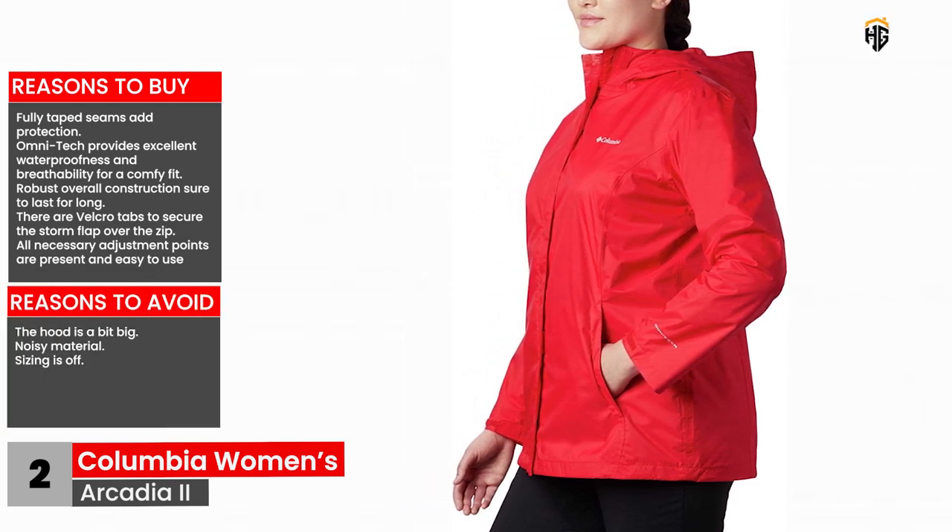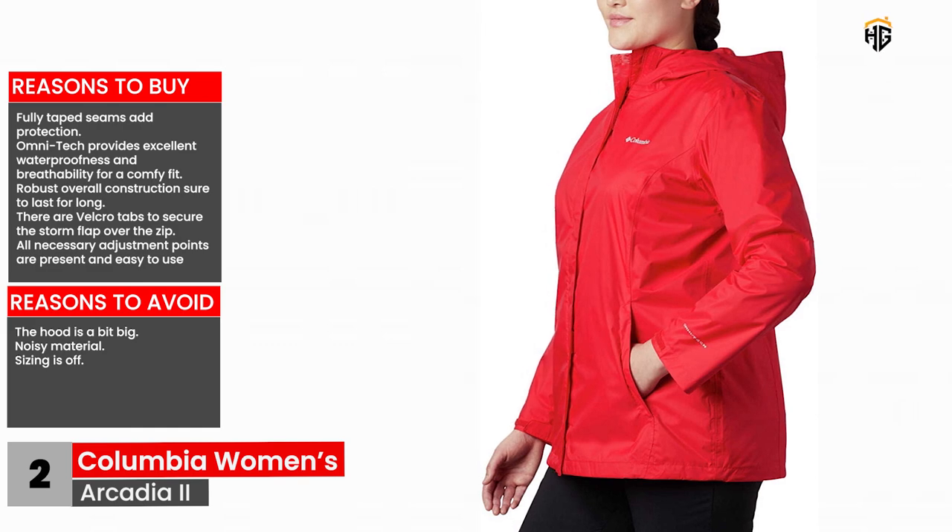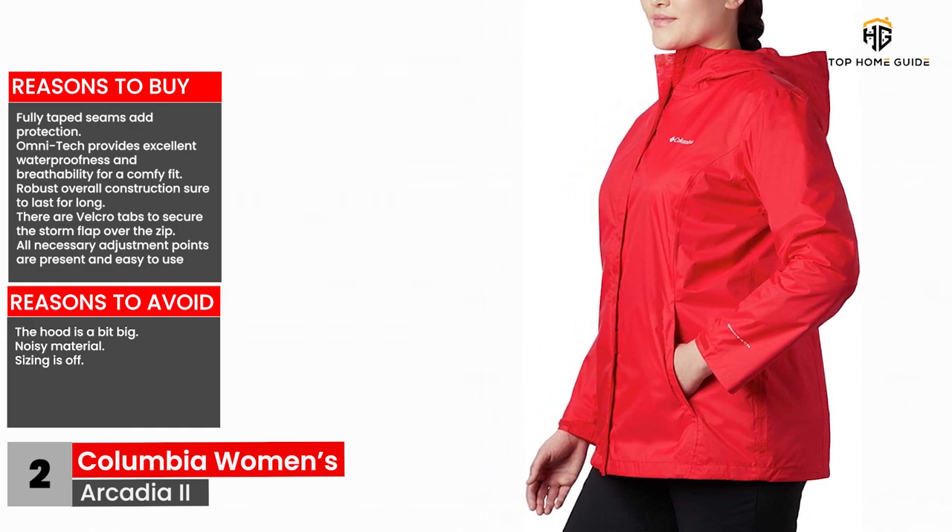Reasons to avoid: the hood is a bit big, noisy material, and sizing is off.